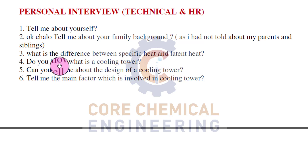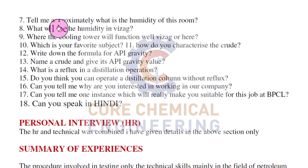What is the difference between specific heat and latent heat? You must know the graph for this as well. Do you know what a cooling tower is? Can you tell me about the design of a cooling tower and the main factors involved? The interviewer asking these questions was likely from the utilities department handling the cooling tower. They also asked: What is the approximate humidity of this room? What would be the humidity in Visakhapatnam, which is a sea or beach area? Where would the cooling tower function better - in Visakhapatnam or in the interview room?